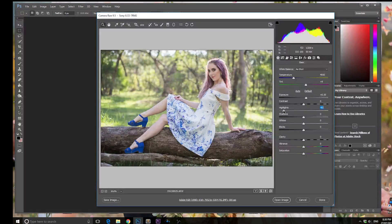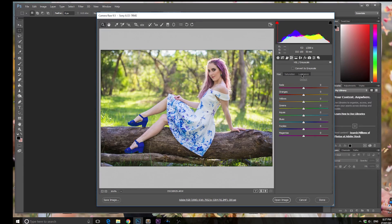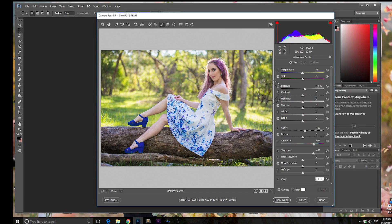I added some exposure to the entire image, then dropped the highlights and whites to get rid of any clipping apart from in the rim light of Jasmine's hair. I added some clarity to make Jasmine pop, and some vibrance to make the image more colorful. I also got the greens and made them a little bit more yellow, because I was looking for a warmer look — shifting greens toward yellow really helps make the whole image look a lot more warm.